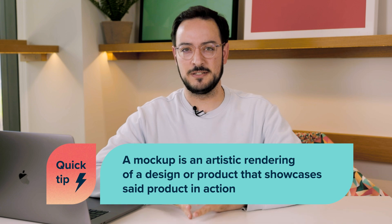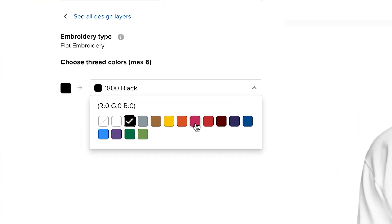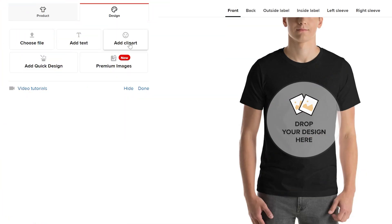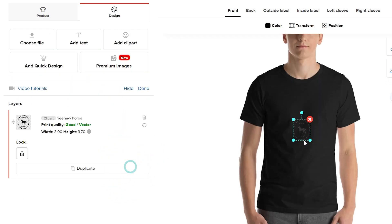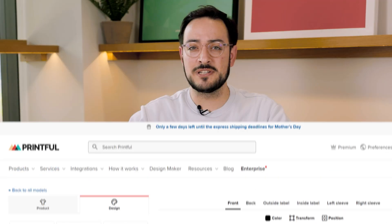That's where as a designer you need to be looking at the details. Design Maker is built in a way that you can trust the colors you see on screen. For instance, with black t-shirts, we updated Design Maker so the colors are exactly true to what you're going to get.